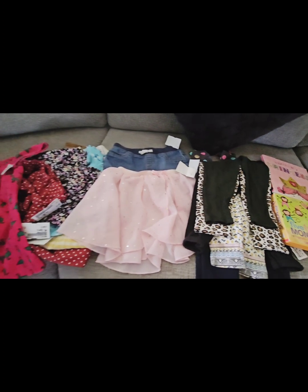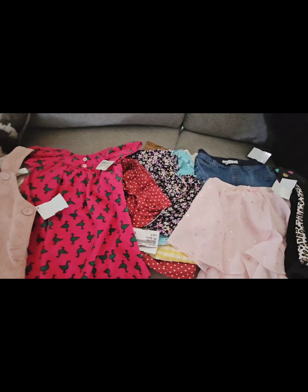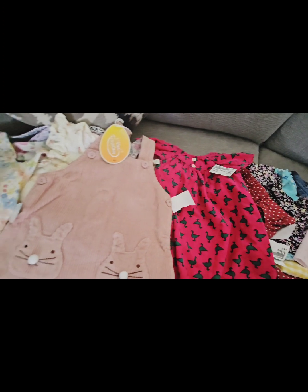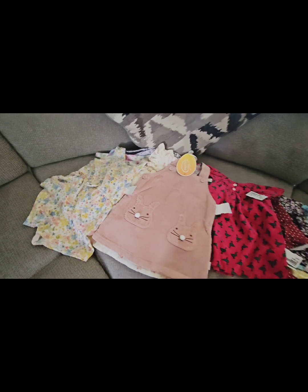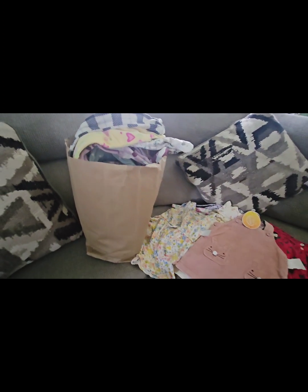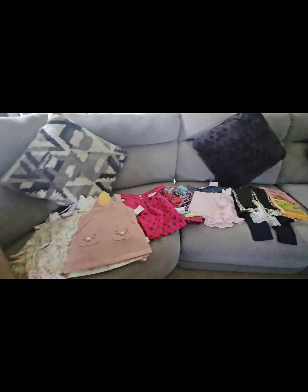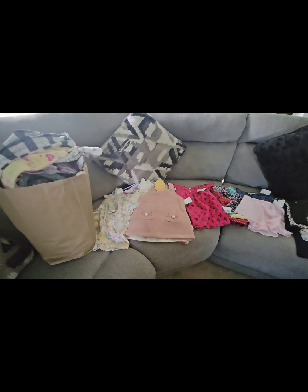This particular Once Upon a Child location was in Delaware. We also have one in Maryland, but it's under construction, which is why we drove all the way to Delaware. I hope you found this video useful. This is a totally honest, unsponsored review. If you find it useful, please comment down below and subscribe to my channel.